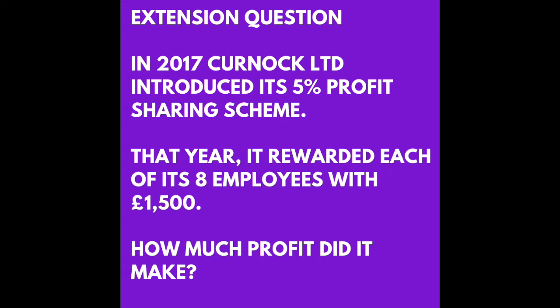So here's the really tricky extension question. This involves going at the calculation from a completely different angle. Take a moment and press pause, then continue when you are ready.